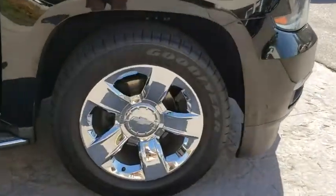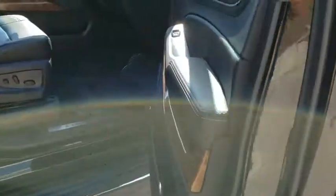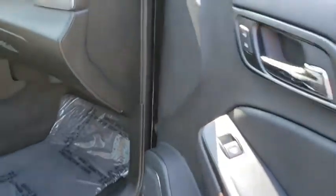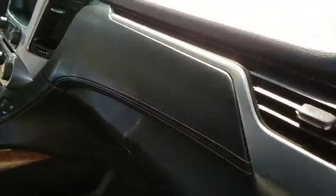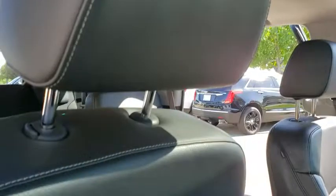Here are some of this vehicle's great options: power liftgate, lane departure warning, backup camera, navigation system, steering wheel audio controls, keyless entry, remote engine start, power passenger seat, stability control, traction control.